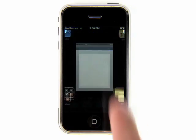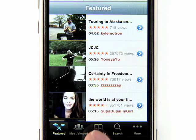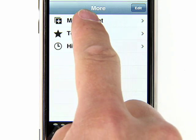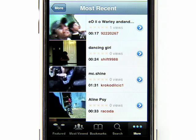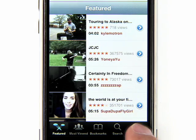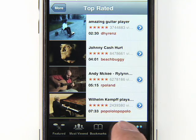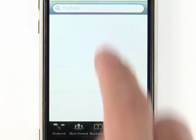Once you tap the YouTube icon, you can browse Most Viewed, Most Recent, Featured, and Top Rated videos, or you can find specific videos by searching for them.